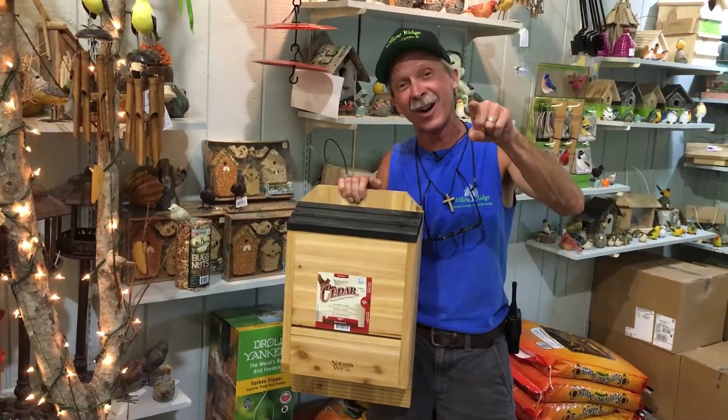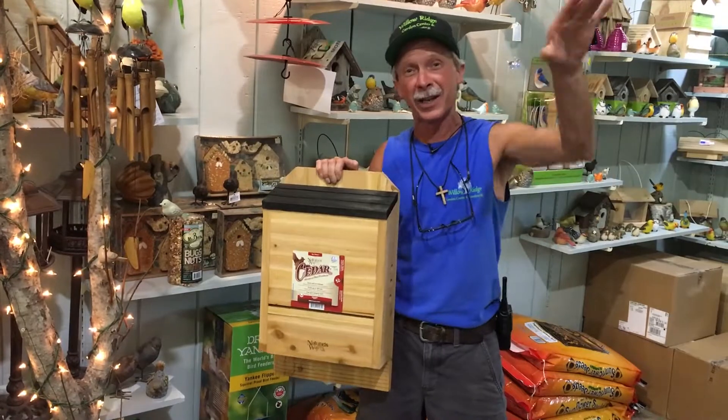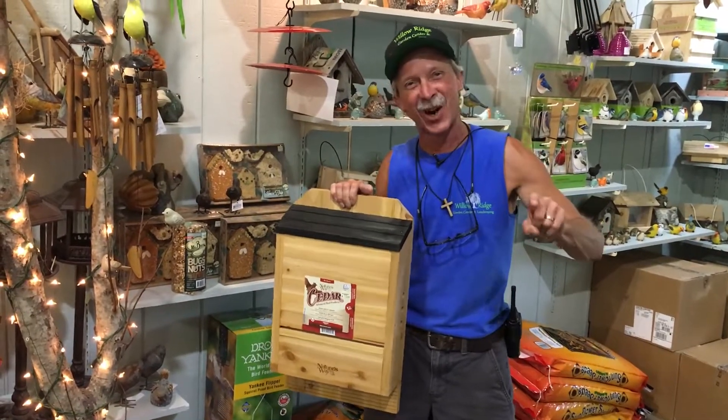This is Greg, your friendly garden guy, saying get yourself a bat house, get rid of the mosquitoes, and get your hands dirty. It's good for you.